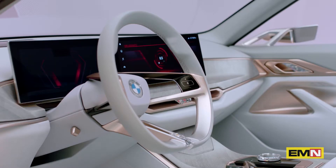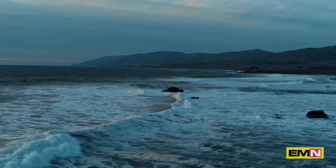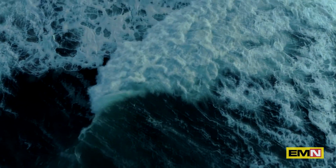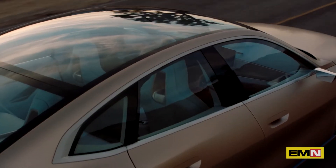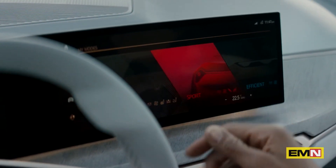The concept car really shows our intent for the production car, so all the themes that you see on this concept vehicle are the themes that we're really working on, and I think you will find that the production car will be very close to what you see here now.